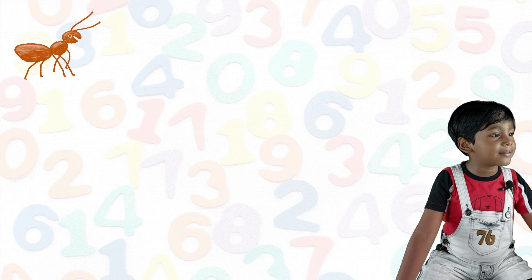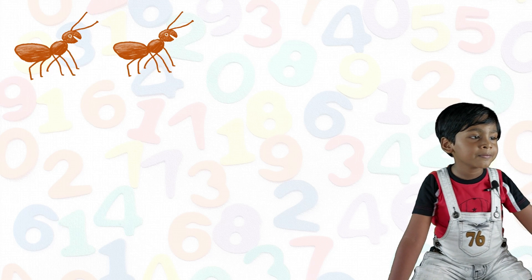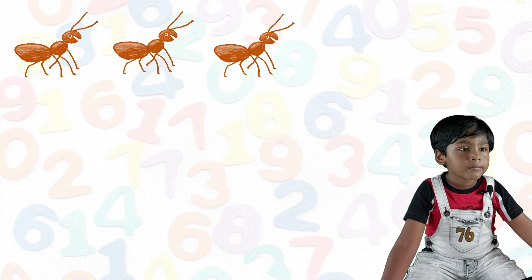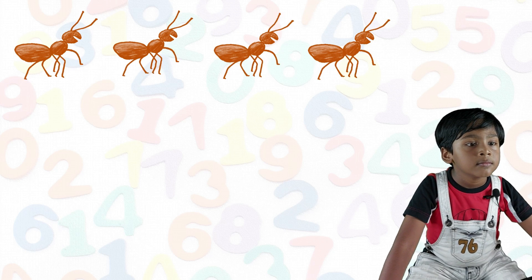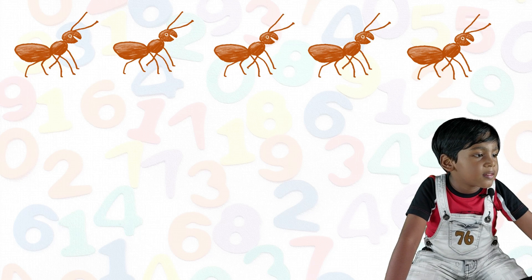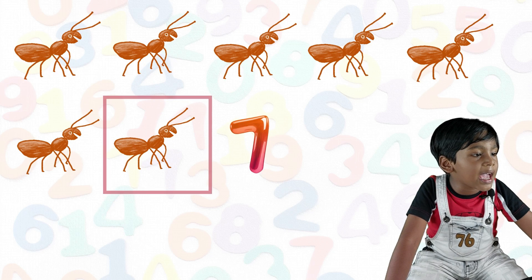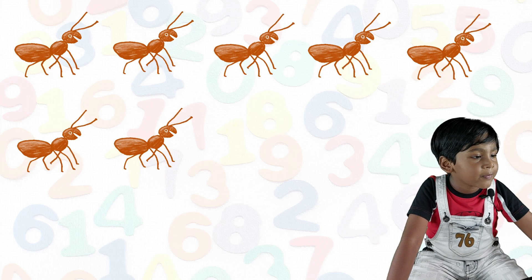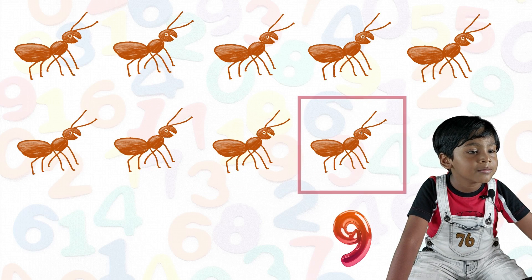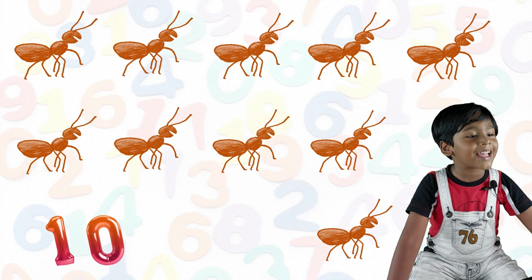One ant, two ant, three ant, four ant, five ant, six ant, seven ant, eight ants, nine ants, ten ants.